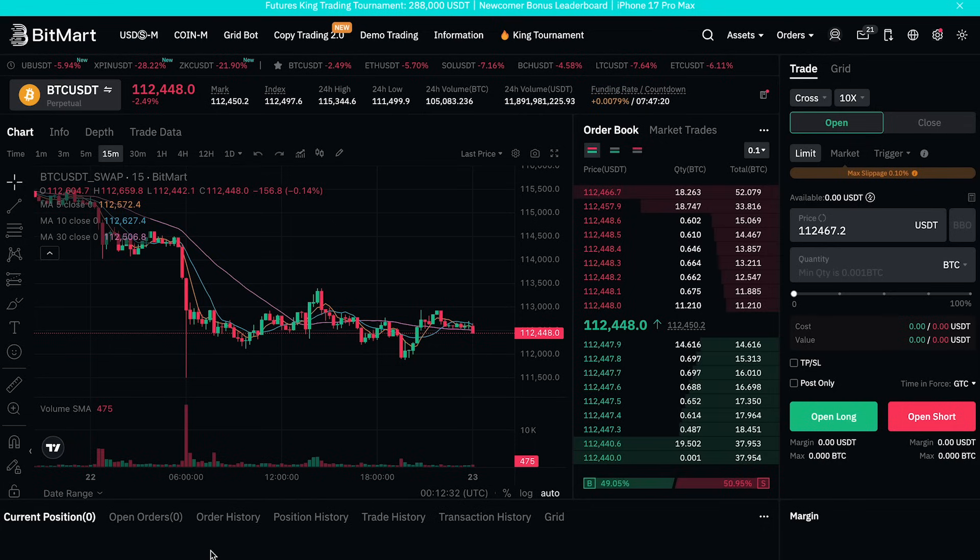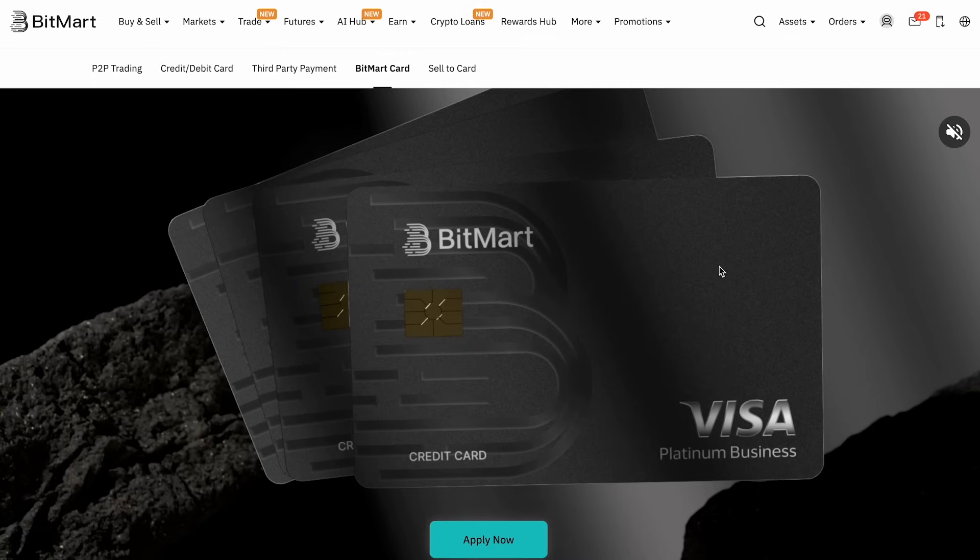BitMart recently introduced guaranteed stop-loss and take-profit tools. This is huge because it ensures your trades close exactly at the price you set, even in volatile markets — no more surprises. There's also 0.1% slippage protection: if your order slips beyond 0.1%, BitMart automatically refunds it to prevent extra losses. Right now these features are available for Bitcoin and Ethereum pairs, with more coming soon.